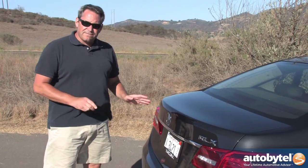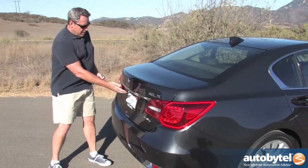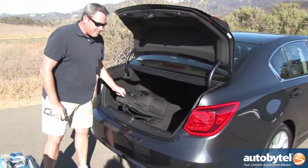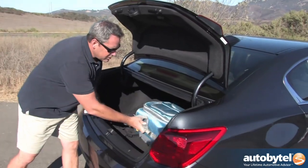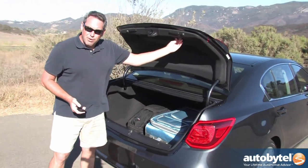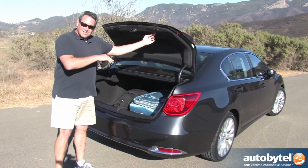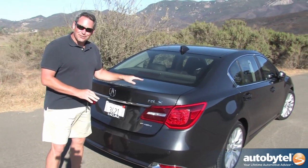To access the RLX's 15 cubic foot trunk, you can use the release on the key fob or the touchpad located underneath. It's not a real generous trunk, but 15 cubic feet is enough for four people for a long weekend or even a one-week road trip. What this car could really use is some kind of power closing mechanism. All Acura gives you is a little grip to close it — no wave-your-foot-under-the-bumper action, no power trunk closer, no button, even on this top-of-the-line Advanced Package.